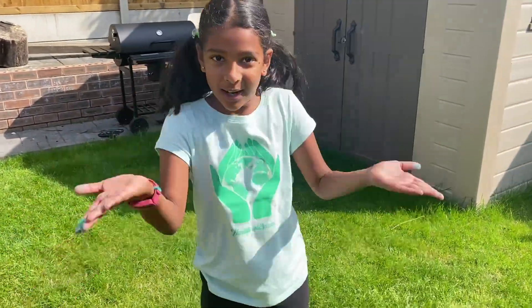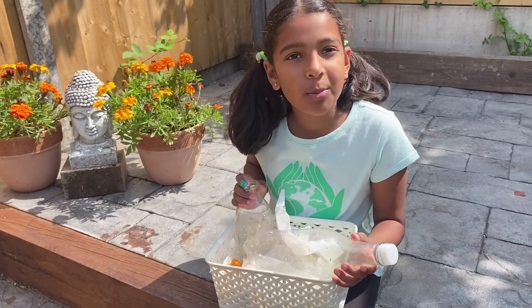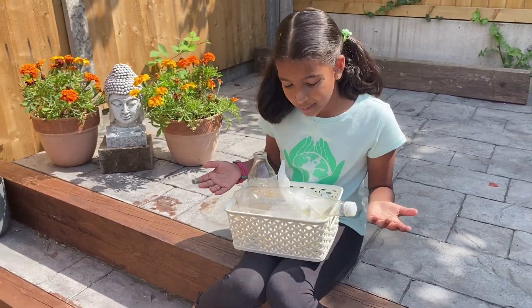To learn more about biodegradable and non-biodegradable, I'm going to be doing an outdoor science experiment with common household waste products. These are some of the household waste I picked out to learn more about biodegradable and non-biodegradable.